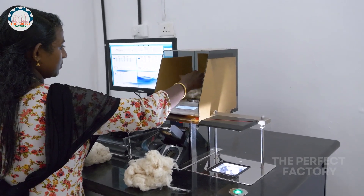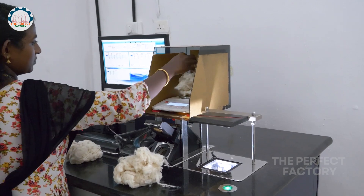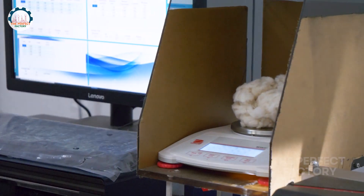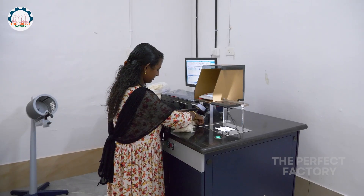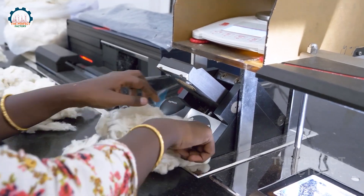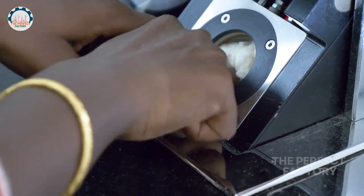The material is transferred to a high-volume instrument system, which analyzes the bale and provides key information such as strength, length, microfiber content, shade, color, and moisture content of the bale fiber. Yarn production will only commence after these quality checks are completed.